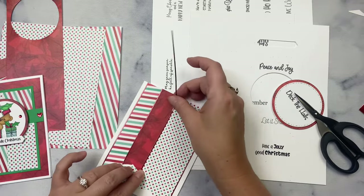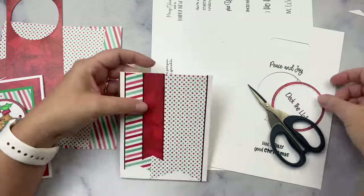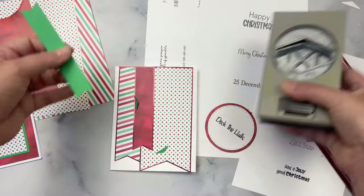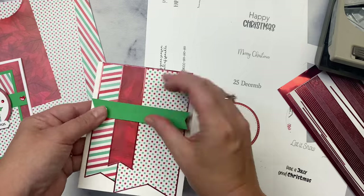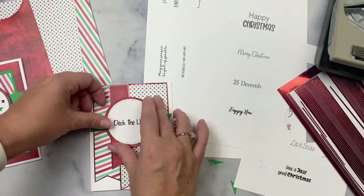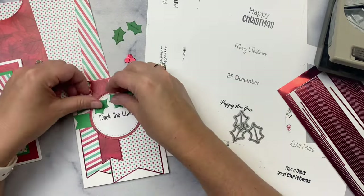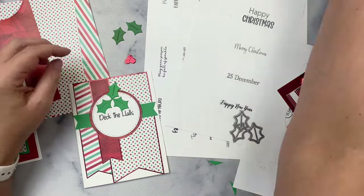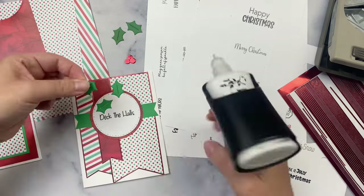To decorate this card a little more, I had some holly leaves from a die set in my stash, so I cut those out using that same green paper. The red berries I cut from some red foil cardstock to match those stickers. Then I ended up adding more sticker strips below the sentiment. To enter the giveaway, you'll just need to complete the form linked in the description box below when you're finished with the hop. You have until November 18th of 2023 to enter for a chance to win a digital download from me.